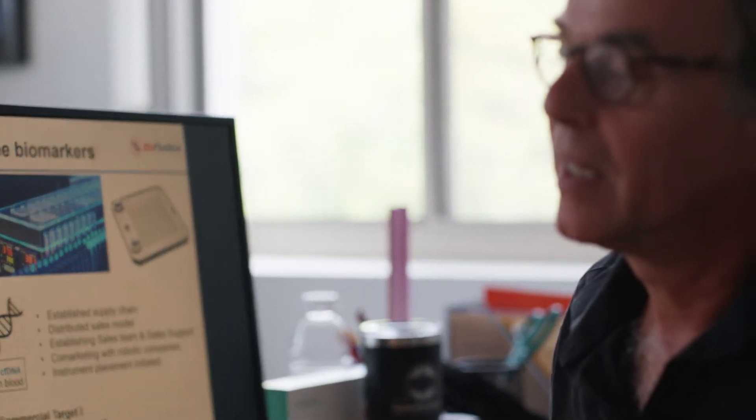All three types of biomarkers are really important. We have developed one technology platform to isolate all three at the same time — one platform, all three biomarkers.